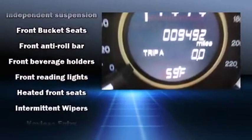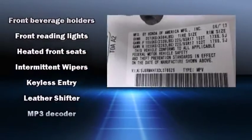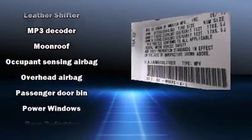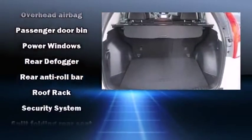Honda ensures the safety and security of its passengers with equipment such as front-side impact airbags, brake assist, and four-wheel disc brakes with AVS.